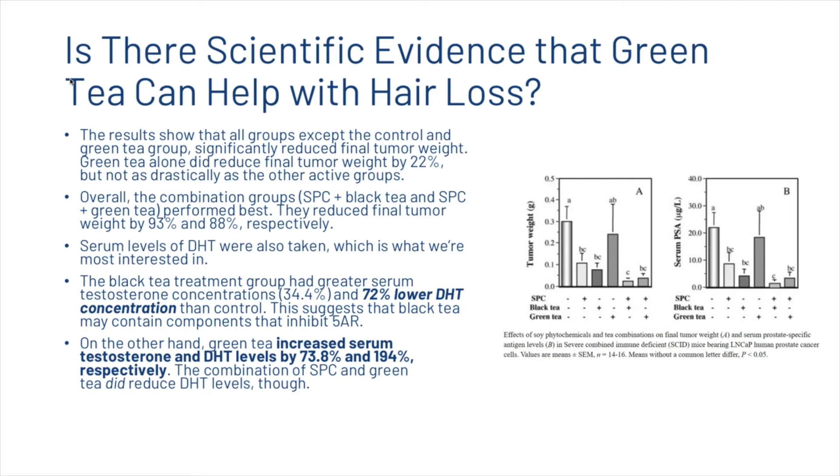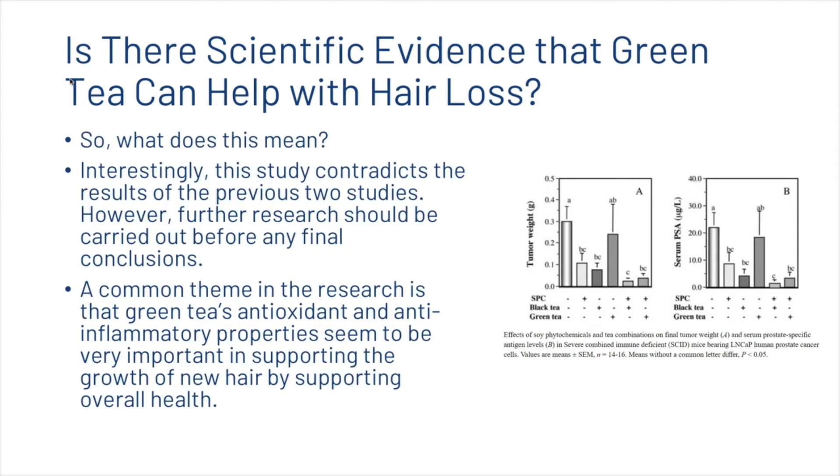On the other hand, green tea increased serum testosterone and DHT levels by 73.8% and 194% respectively, though the combination of SPC and green tea did reduce DHT levels. This study contradicts the results of the previous two studies; however, further research should be carried out before any final conclusions are made. A common theme in the research is that green tea's antioxidant and anti-inflammatory properties seem to be very important in supporting the growth of new hair by supporting overall health.